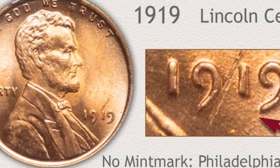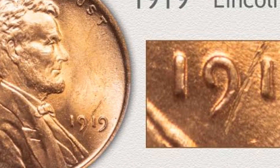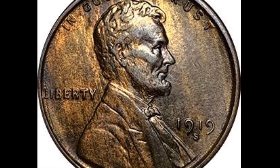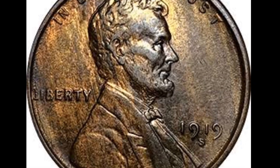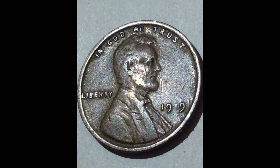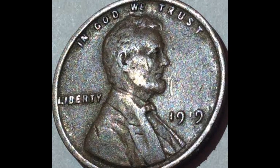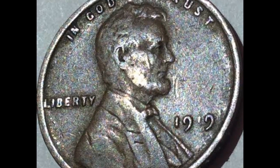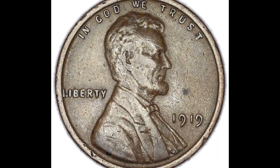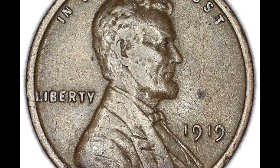1919 mint mark variety. It is important to identify that abundance defines the 1919 year in wheat penny availability, as high mintage numbers of the three varieties contributes to existing supply today. The 1919 Lincoln penny with no mint mark under the date was struck by the Philadelphia Mint, which struck the largest number of cents in 1919 in the early era, 1909 to 1933, of the Lincoln wheat series. 392,021,000 pieces were coined — a number not surpassed until 1940. These coins are abundant on the rarity scale.